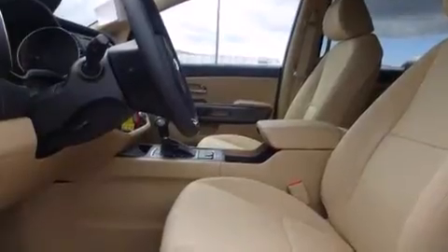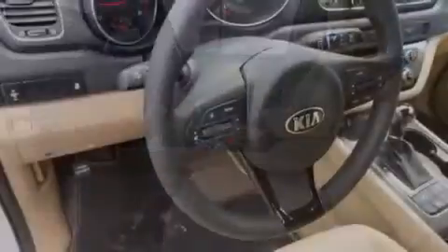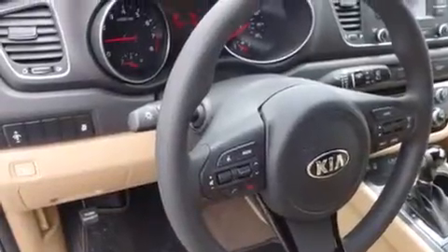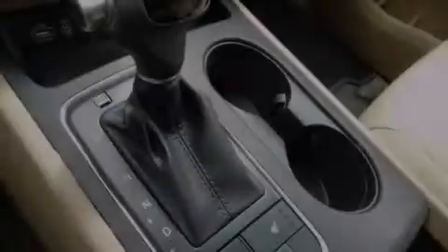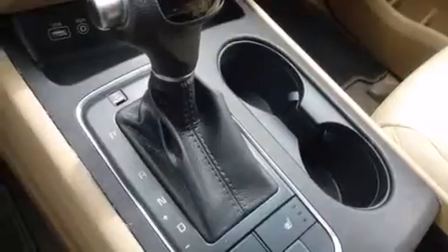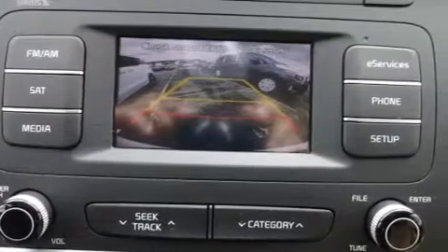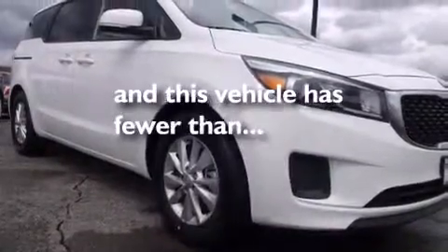The following features are also included: dual power seats, air conditioning with automatic climate control, cruise control, a six-speaker audio system, a leather-wrapped steering wheel, front side impact airbags, child safety seat anchors, rear seat child-proof door locks, a split folding rear seat, and this vehicle has fewer than 5,000 miles on the odometer.